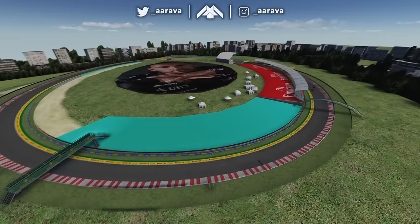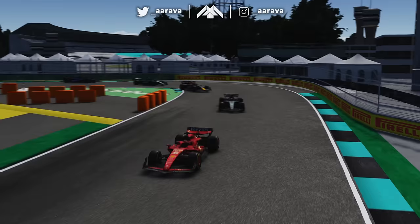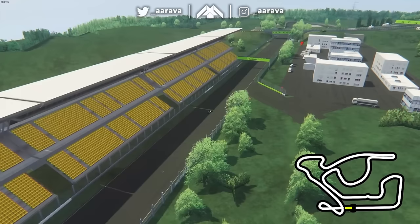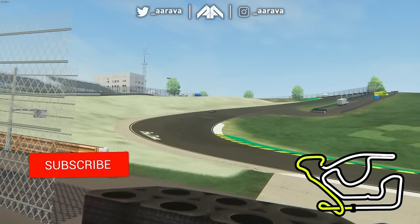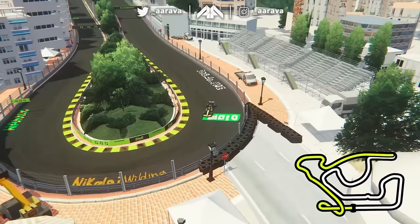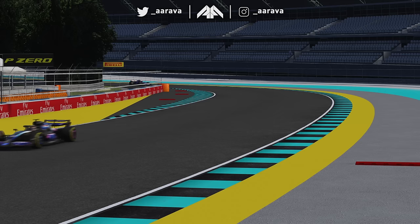This is Lewis Hamilton's dream Formula One circuit, and today we are driving that circuit on Assetto Corsa with a modern Formula One car. This is once again by the master Dime — he's brought this to life beautifully. A couple of weeks ago on the channel we drove Lando Norris's dream circuit, so if you missed that video be sure to check it out. This one I literally have never driven, so let's dive into it.